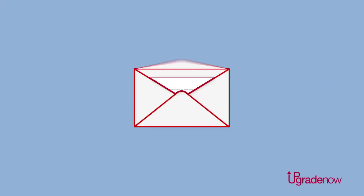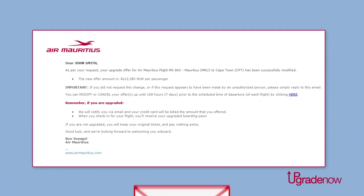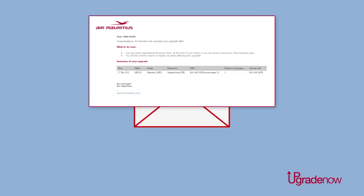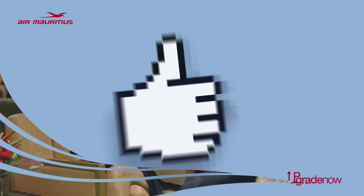We will then send you an email to confirm that we have received your offer. And no later than 3 days before your departure, you will receive another email to inform you whether your offer has been accepted or not. That's it!